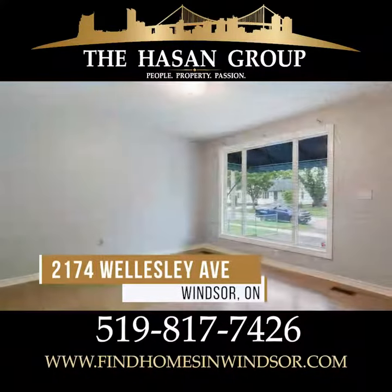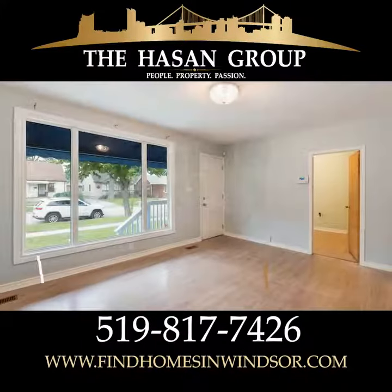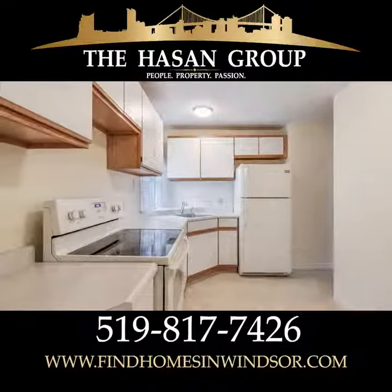Behind me is 2174 Wellesley. Walking in the front door, you've got an open concept living room with large windows, lots of light pouring in, and then you step back into a nicely set up kitchen.